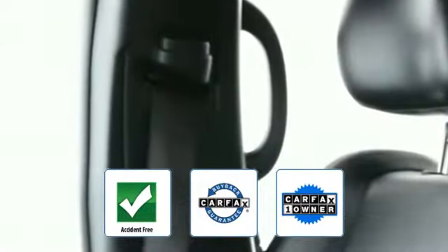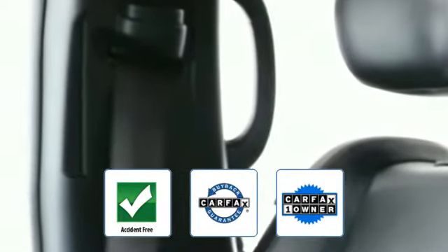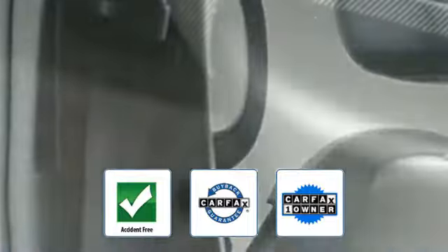This vehicle is accident free, qualifies for the Carfax buyback guarantee, and is a Carfax one-owner vehicle. This is a top-rated dealer — come in now. This vehicle is ready for immediate delivery.